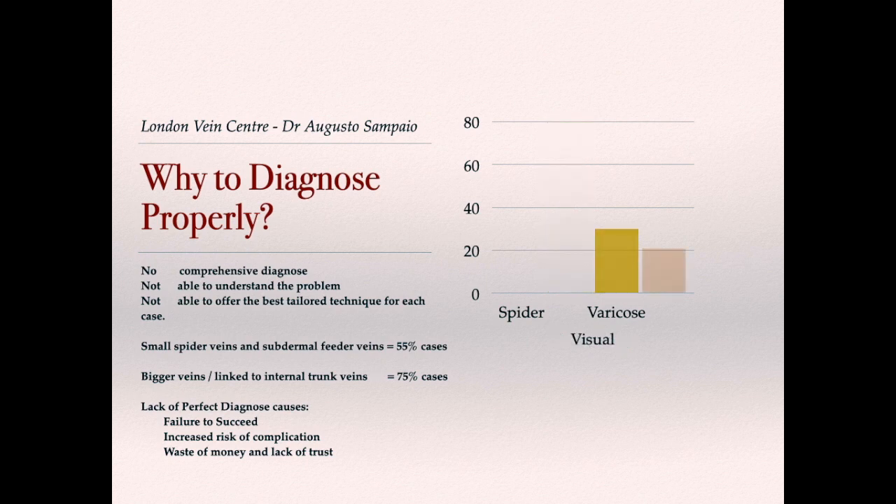The reason to invest so much in diagnosis is that without a comprehensive diagnosis, we cannot understand the problem or offer the best tailored technique for each case. It is important to know that bigger veins are linked to internal trunk veins not working well in over 75% of cases. The lack of proper diagnosis causes treatment failure, increased risk of complications, waste of money, and loss of trust in medical science and in the doctor.